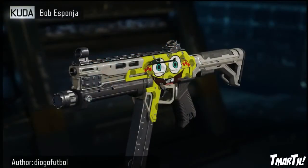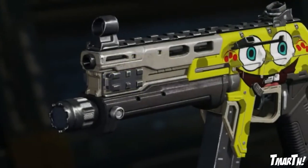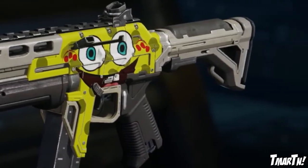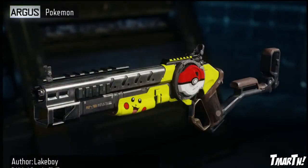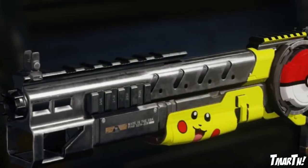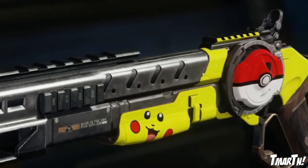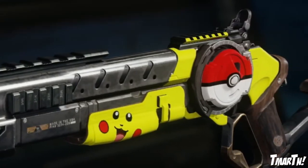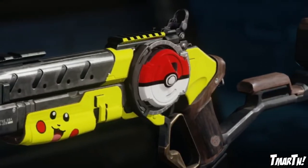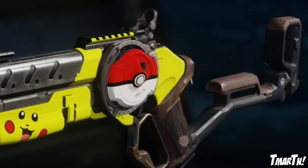Next up at number eight we have the CUDA Bomb Espana — SpongeBob on your weapon, which I thought was kind of cool. Next up at number seven we have the Argus Pokemon. I liked this one because of how you can customize the Argus — there's the base part of the gun and then the action hinge part you can also paint. He turned that into a Pokeball because it was circular, which I thought was super creative, and then there's a little Pikachu face in the bottom left part of the gun.